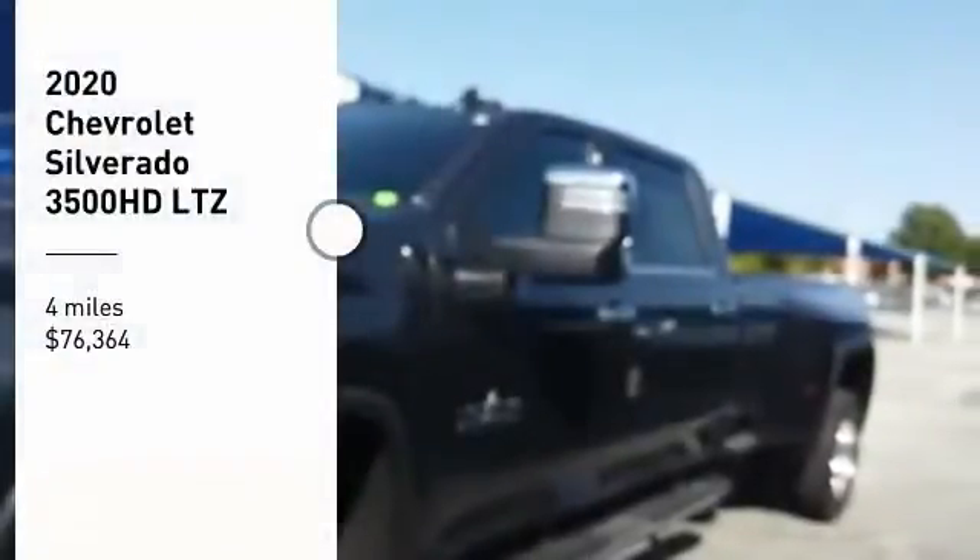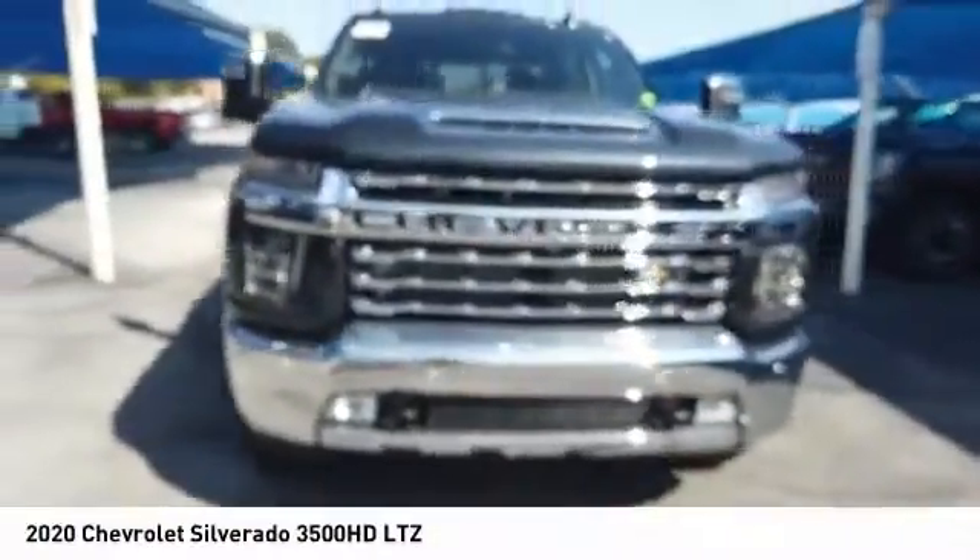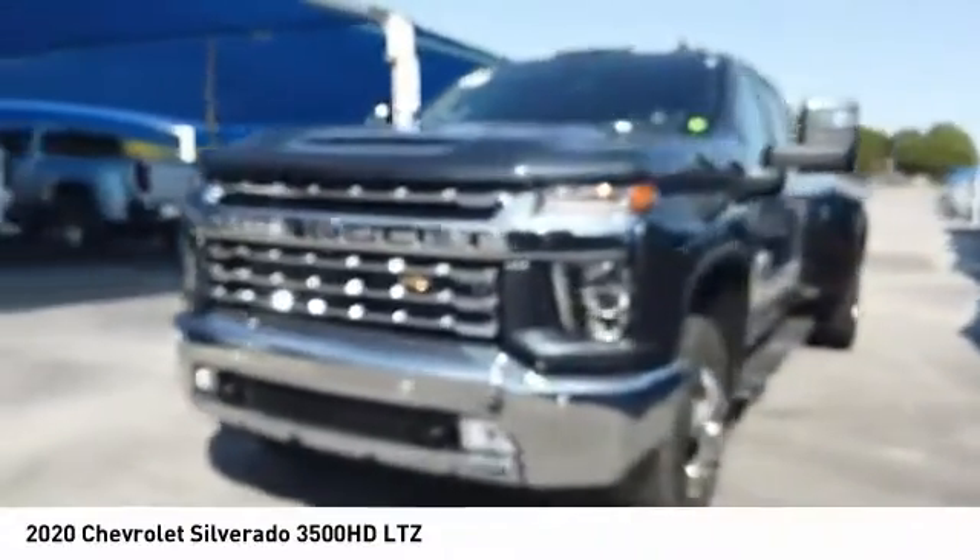Stop by and take a look at the 2020 Silverado 3500 HD. Pros: everything. Cons: nothing.